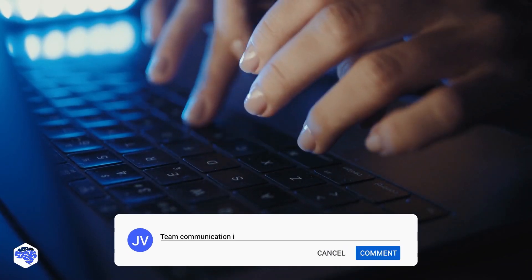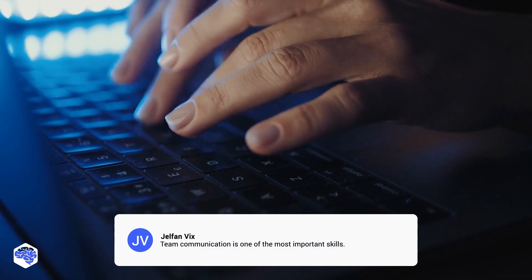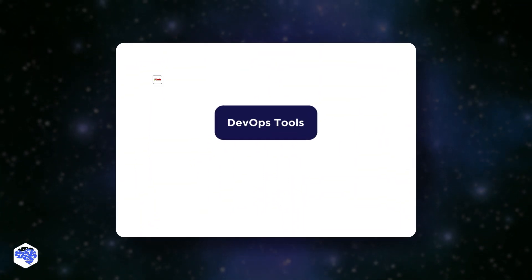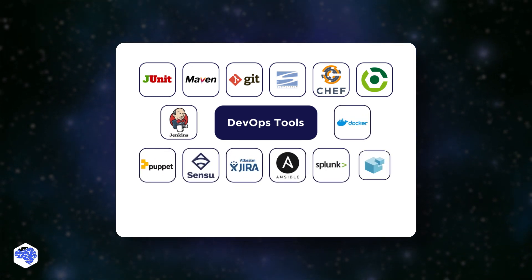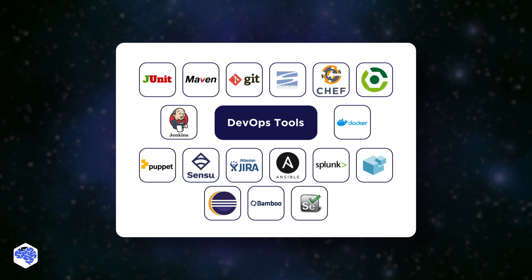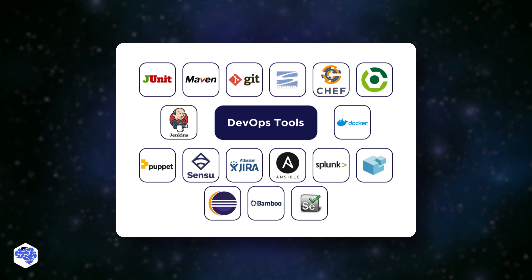Do you think communication skills are as important as technical ones when choosing a DevOps specialist? Let's take a look at the examples of DevOps tools. In the list of the most widely used platforms and technologies, we highlight: source code management tools, repository hosting solutions, containerization software, automation tools, monitoring software, configuration management platforms, and visualization tools.